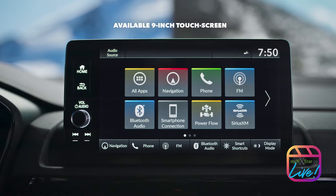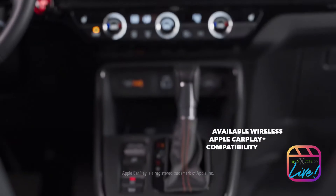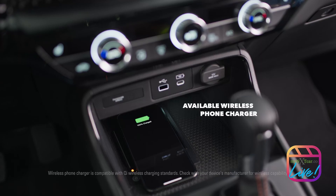Getting to your destination is easier with the available 9-inch touchscreen and navigation system. The available wireless Apple CarPlay and Android Auto compatibility help you stay connected to what's important, while the available wireless phone charger ensures you'll stay fully charged.